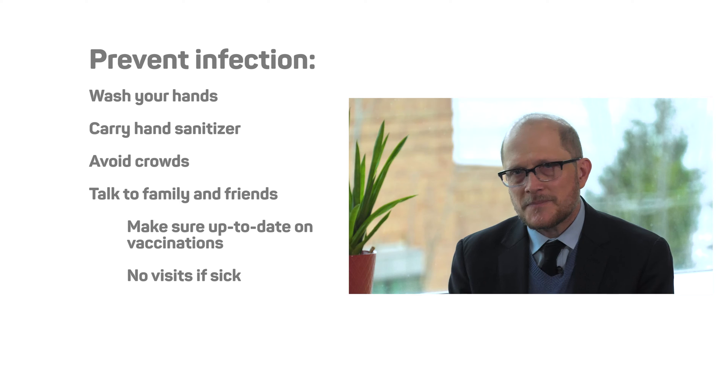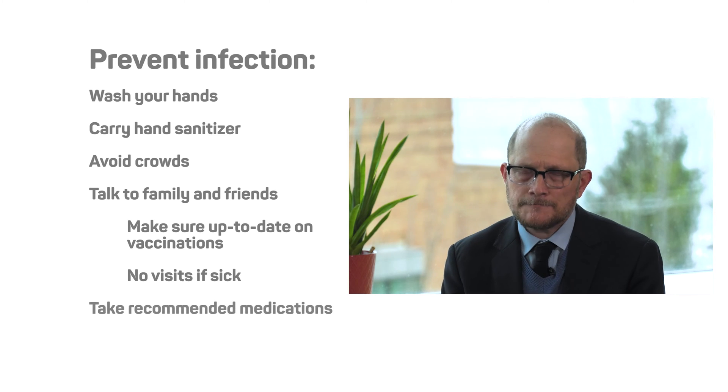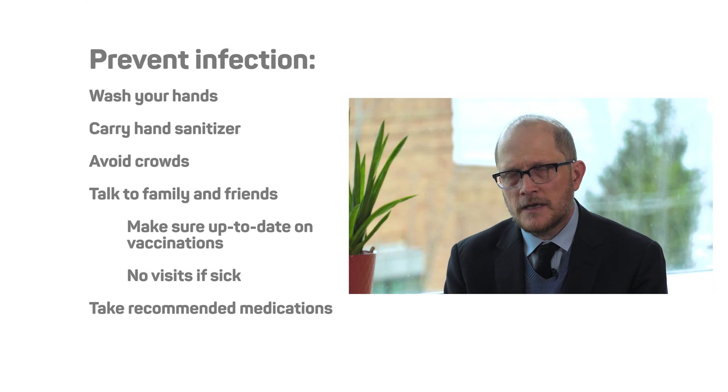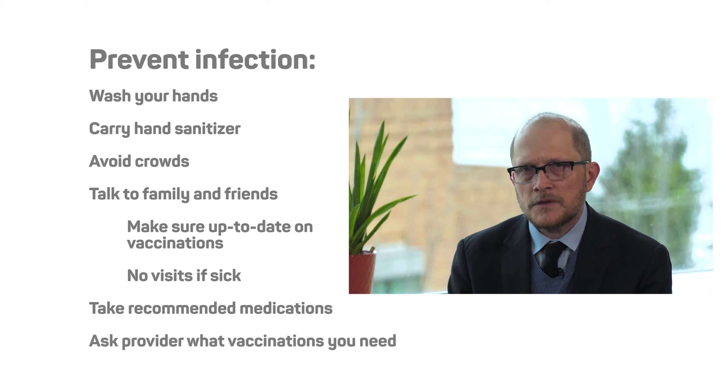Another important step is to take the medications that are recommended to you by your physician. Some of those medications are appropriate for treating your cancer and your symptoms, but some may also be antibiotics that can help prevent you from getting infections. It's also important to discuss and review with your provider what vaccinations you need to help protect you during this process.